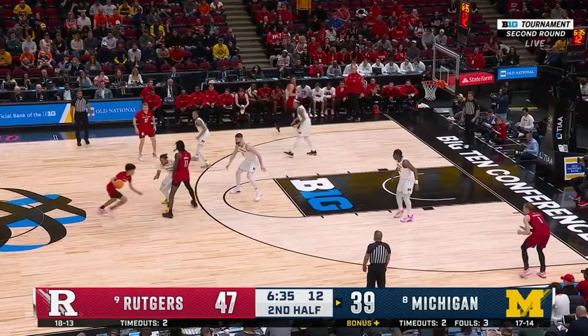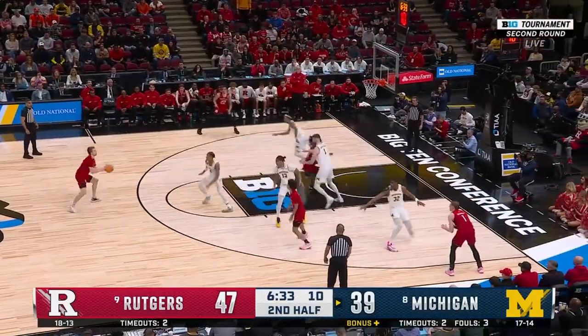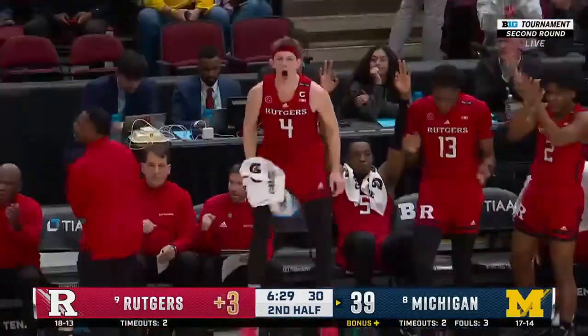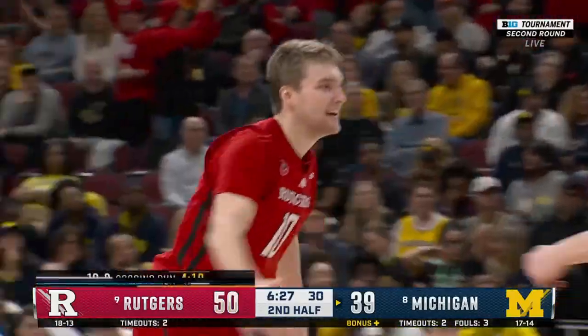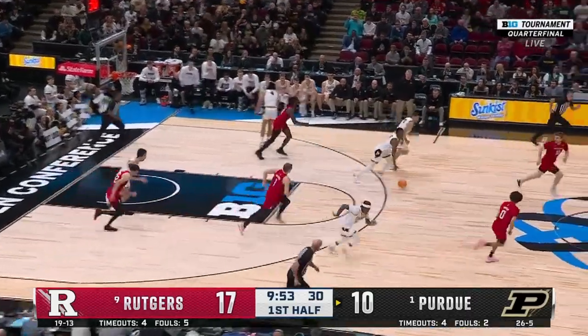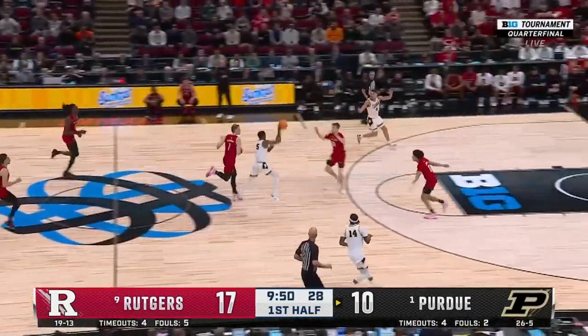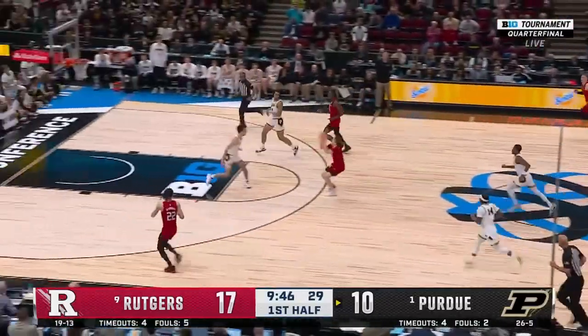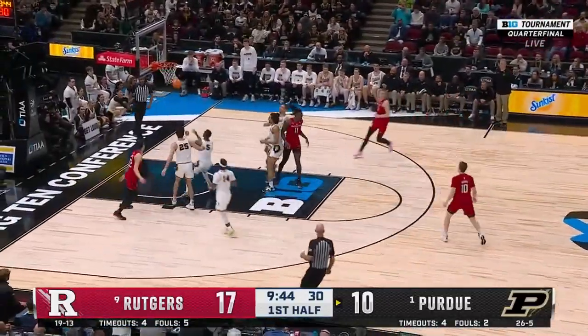Eight-point lead. Spencer for three — oh my — Cam Spencer! Trying to enter it in, and Compton Red with the takeaway. Newman — and it's taken right back by Spencer. Numbers for Rutgers if they hurry. Spencer will pull up from long range.